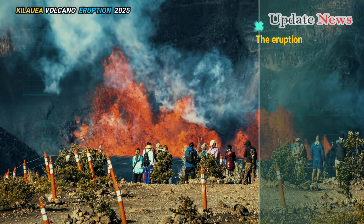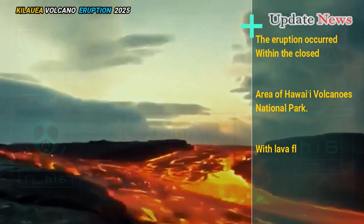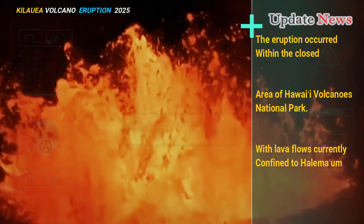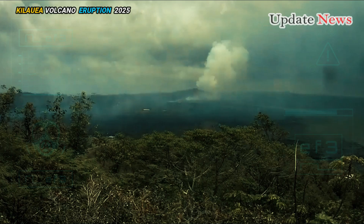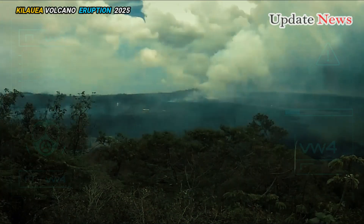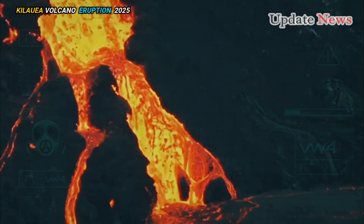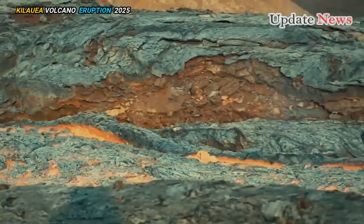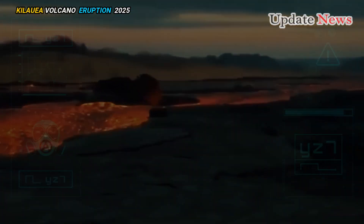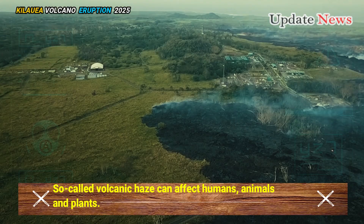The eruption occurred within the closed area of Hawaii Volcanoes National Park, with lava flows currently confined to Halema'umu and the eastern part of the Kilauea Caldera. However, the observatory warned that sulfur dioxide coming out of the vents will react with other gases in the atmosphere. So-called volcanic haze can affect humans, animals, and plants.